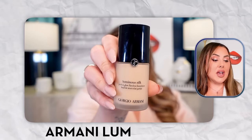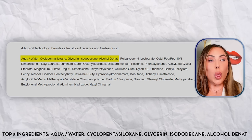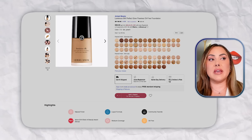Next is the Armani Luminous Silk, which has been around a long time and is well-loved. It's $69 — a little pricey — but comes in 40 colors. The top five ingredients again start with water, followed by cyclopentasiloxane, making this another silicone-based foundation that will work with any silicone primer. The finish is satin — not too matte, not super dewy — so it looks natural and like skin. Satin foundations work for pretty much anyone, but especially combination to oily skin.